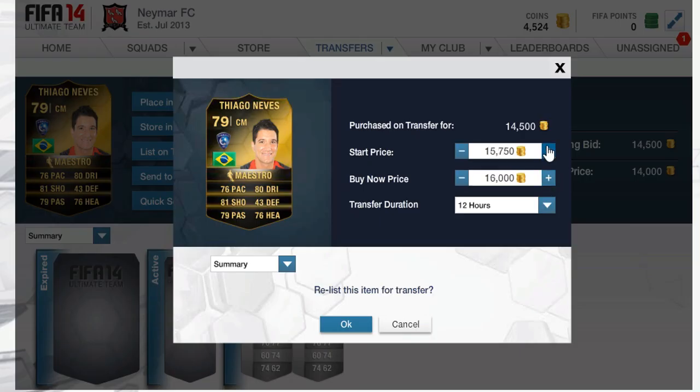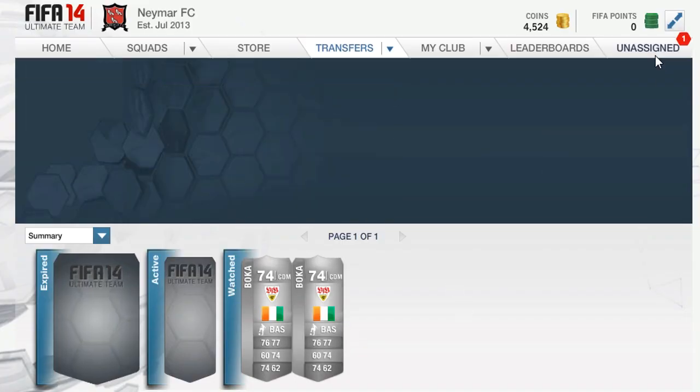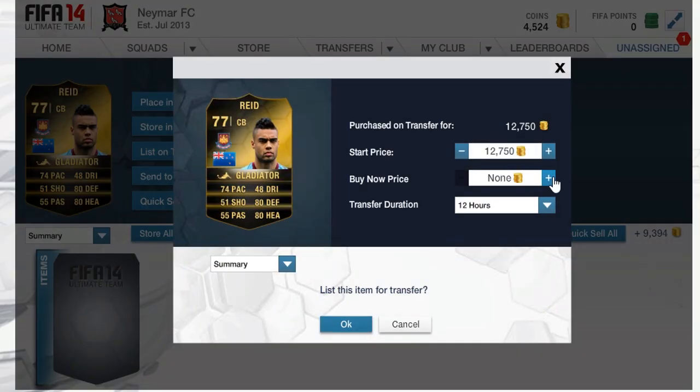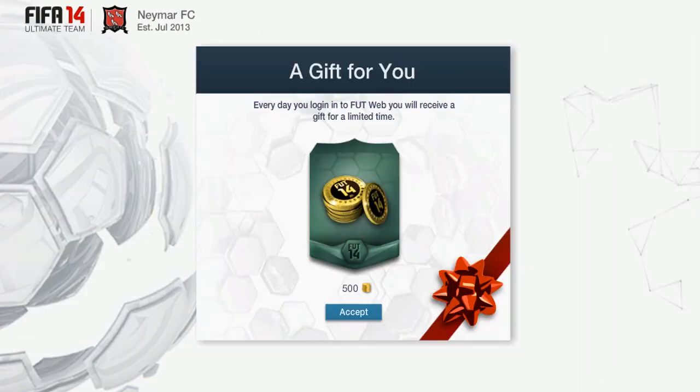As you can see, these two informs in the background — the Ulrich was an absolute fantastic deal. Also this Diago Nevers, we should be able to make at least 3,000 coins on him after tax. Then we have this Reed over here, which is the unassigned item we had — we picked it up on a buy now and got him for 12,750.